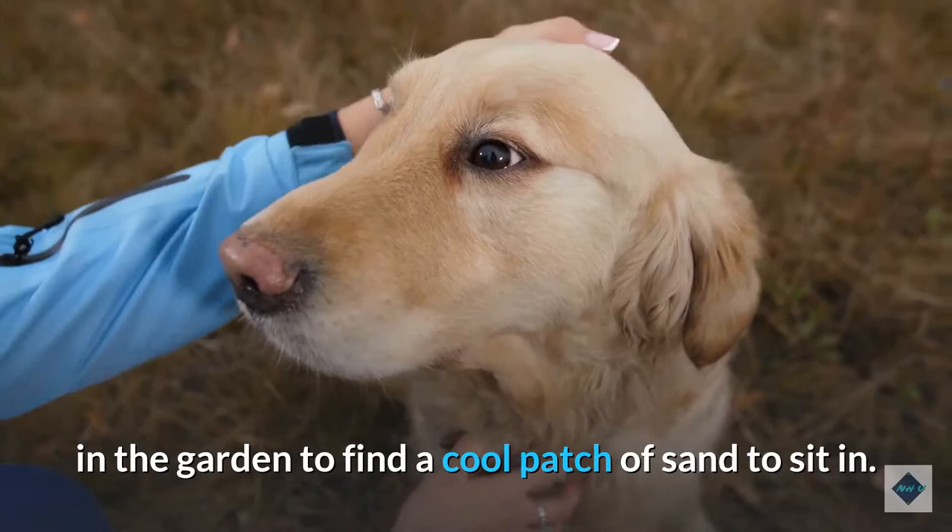Number 2: Fix existing holes. There's nothing more tempting to a dog than a hole that can be made a little deeper. You might be sick of grabbing the shovel every time you notice they've been digging, but it's important to fill the hole. If he's digging in the same place, try adding a few rocks along the fence to deter his bad behavior.